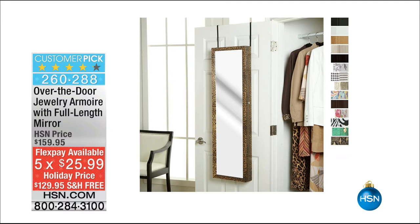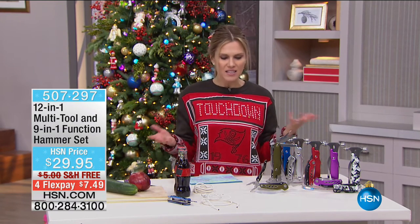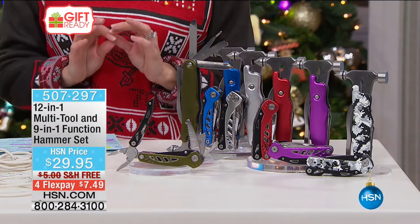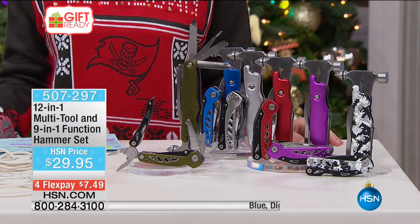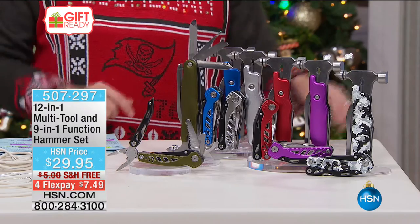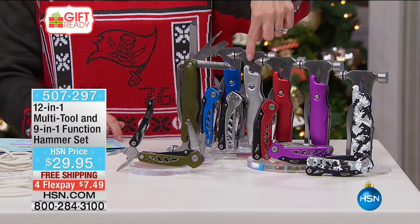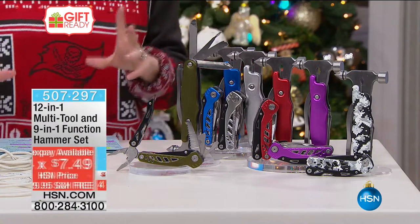Next up: it's the season for putting things together — Christmas lights, family projects, you're always looking for a tool. This morning's item is a 12-in-1 multi-tool plus a coordinating matching 9-in-1 function hammer set — that's 21 tools for less than $30. Color choices include green, digital camo, purple, red, silver, and blue. At $7.49 on Flex, they come beautifully gift-boxed together.